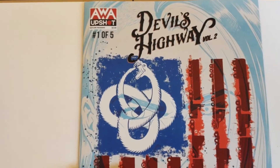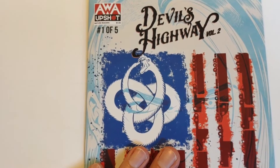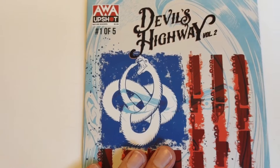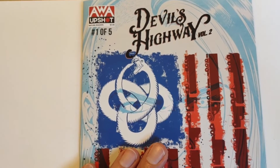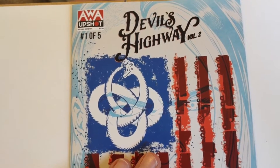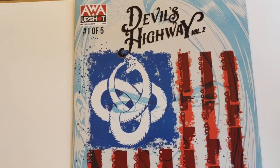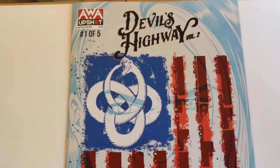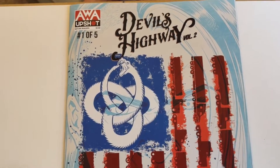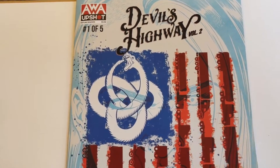Devil's Highway — from what I can ascertain, volume one was about the road that crosses from Mexico into the U.S., involving smuggling or trafficking people for nefarious reasons. For volume two, they are coming down from Canada into the U.S. So we've got that much going on. Let's take a quick look at this book.